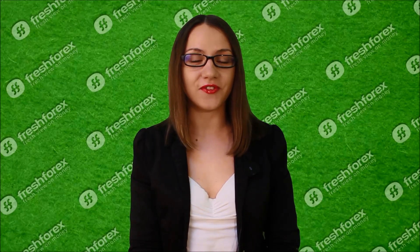Hi there! This is FreshForex company and me, Catherine Mayne, your FreshForex analyst. You are watching my daily Forex review. Let's see what is going on in the market for today.